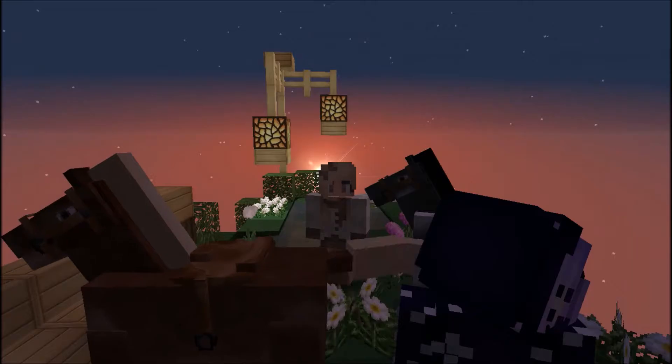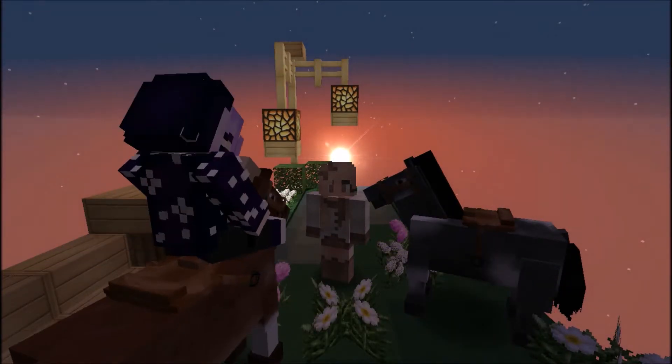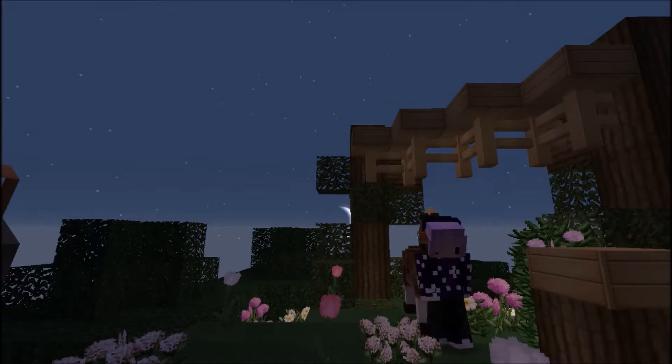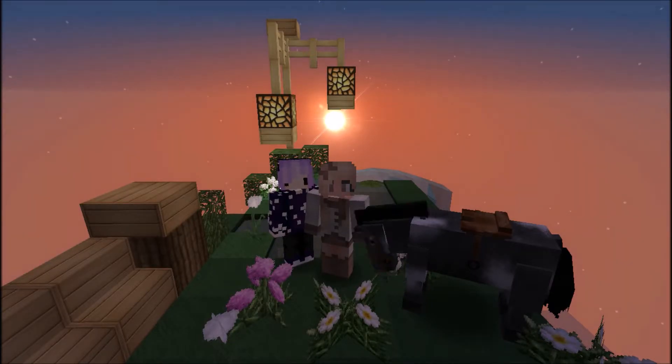This is really pretty — I might make this the thumbnail. The sunrise is coming up. That's the thumbnail.